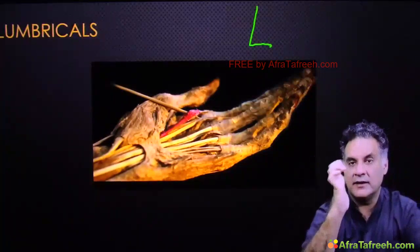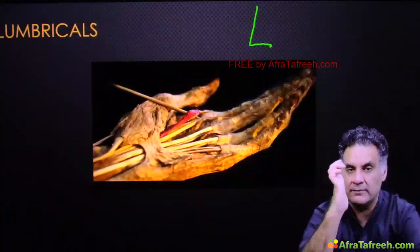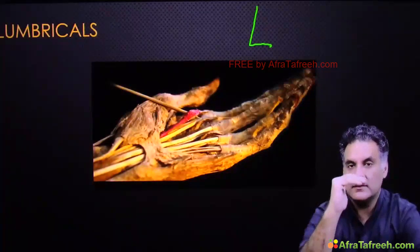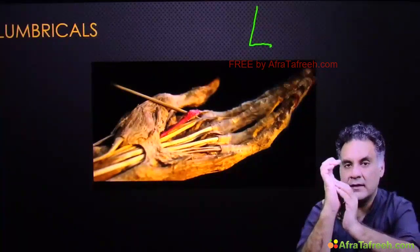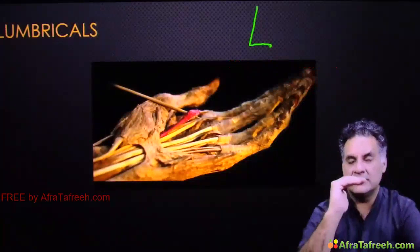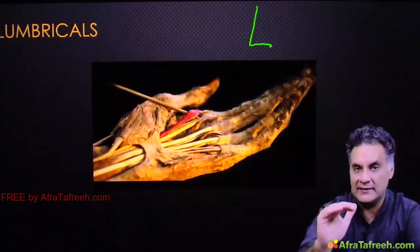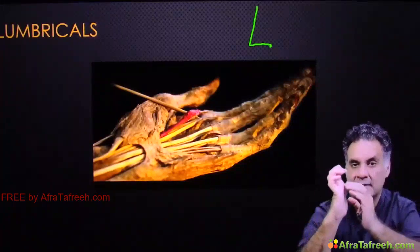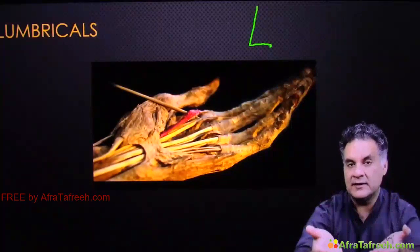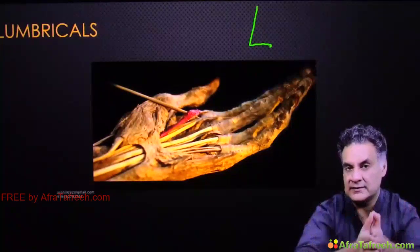If lumbricals are paralyzed, the opposite occurs: hyperextension of the MCP joint and flexion of the interphalangeal joint — this is called claw hand. When you apply a splint and replicate the L-shape by bending the knuckles, this is called the knuckle bender splint. Median and ulnar nerve paralysis → lumbricals gone → claw hand → corrected by knuckle bender splint. The first lumbrical is supplied by the median nerve.